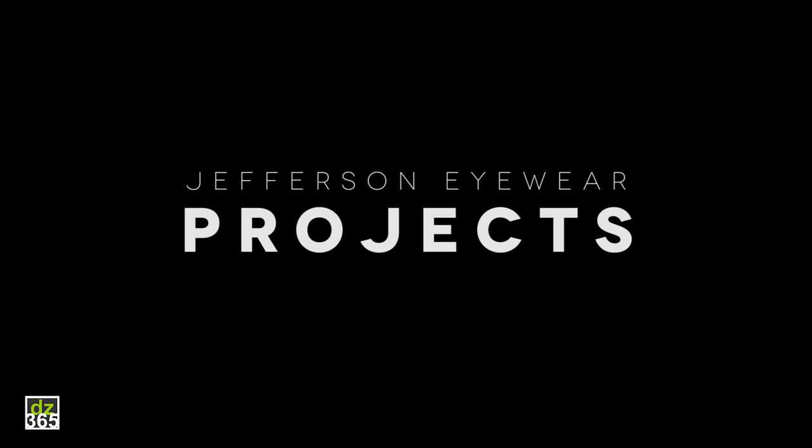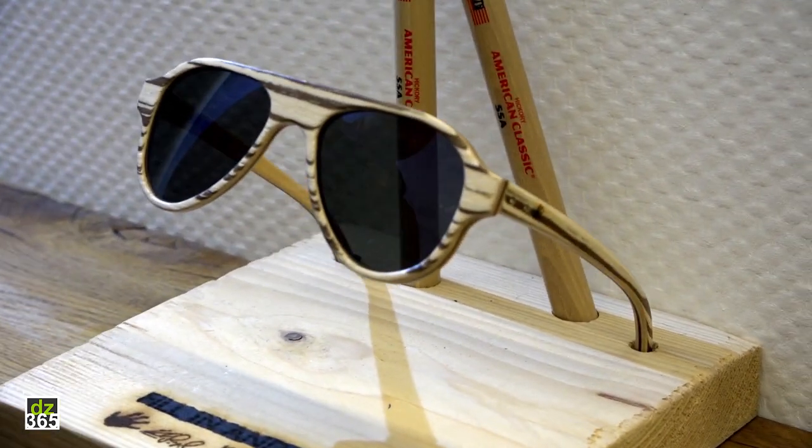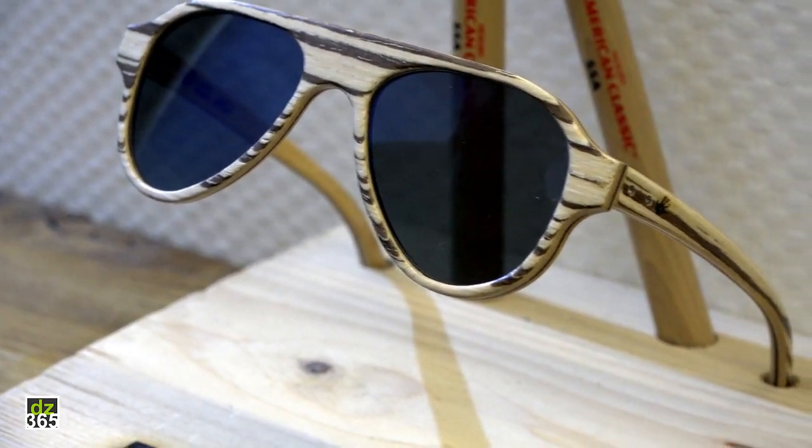These are the Carl Brazil glasses. He designed these with me — it's his design and he chose the wood. This is zebra wood shell. It was specially made for this project of these glasses.